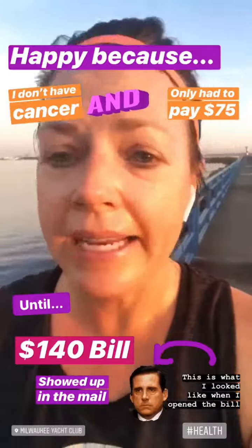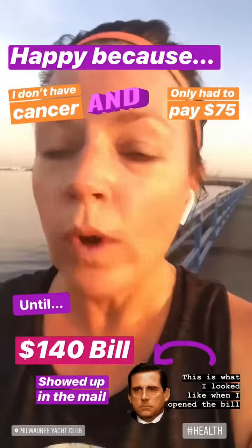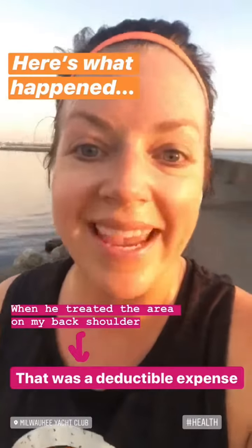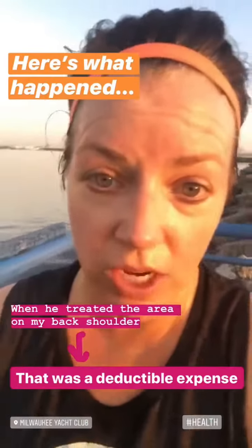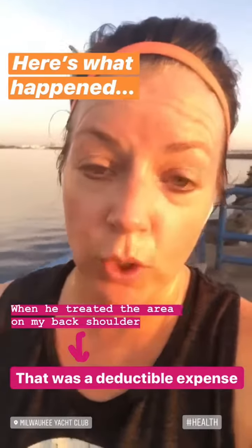Unfortunately, I ended up getting a bill in the mail for about $140. Because when he treated my shoulder, that actually was a deductible expense. So it fell outside of the $75 copay and I had to pay 100% of it because I hadn't met my deductible yet.